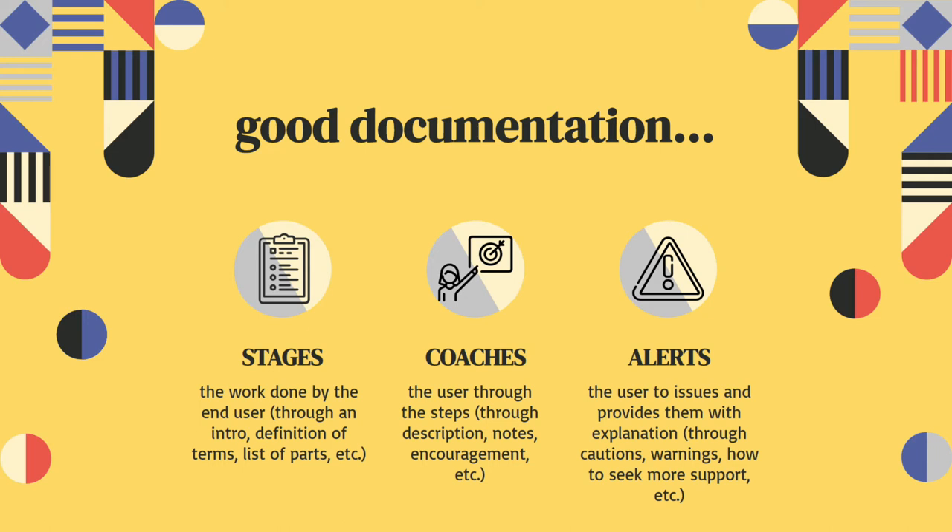Staging involves setting up the scene for the user — giving an intro, a definition, that list of terms and parts, getting them ready to do the tasks that the documentation supports. Coaching involves helping the user through the steps: giving descriptions, maybe providing images or figures, diagrams, notes, or even some encouragement. Maybe you're telling them how to do a thing that's very detailed or long and arduous. Encouraging them helps them not give up and minimizes the stress and friction between the user and the tasks they're trying to complete.